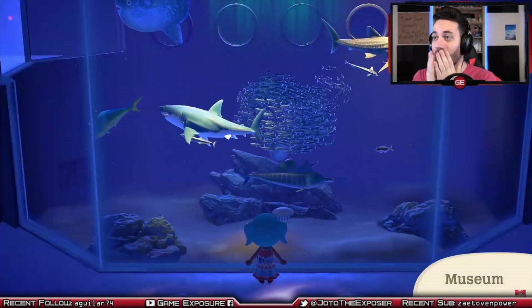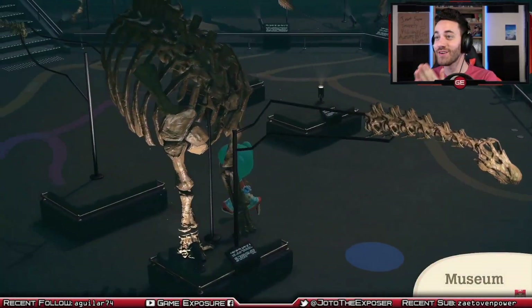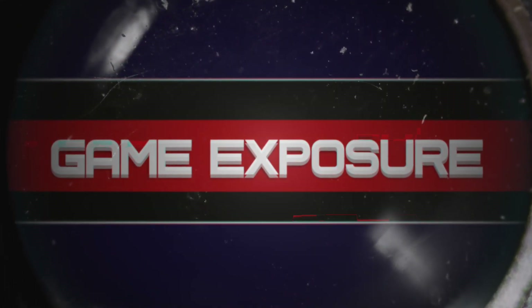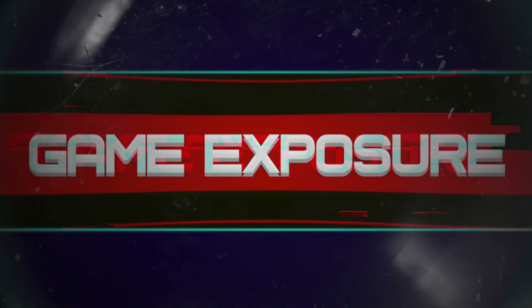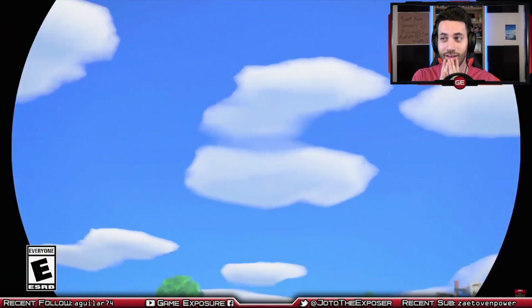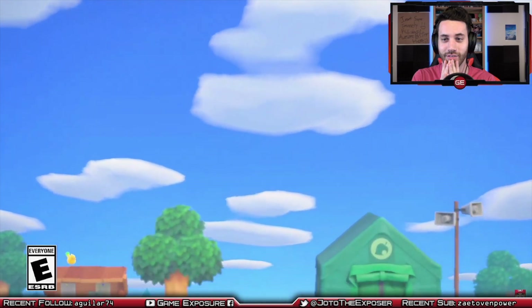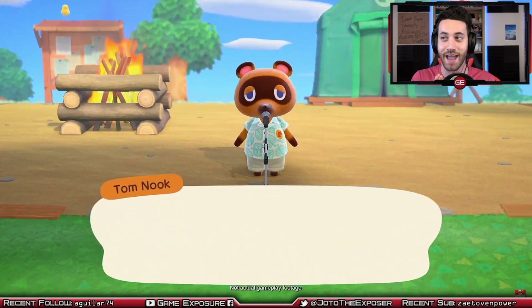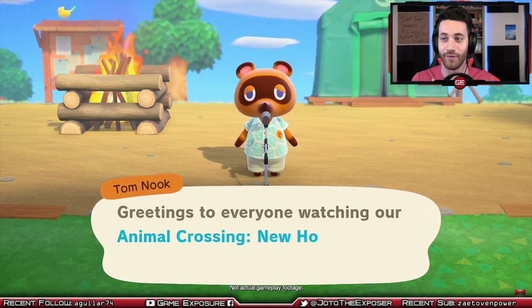Ecosystem on the island. The museum looks so cool! It's starting right now. Hopefully they give us like a huge gimmick — there's something they're holding back, and I want to know.